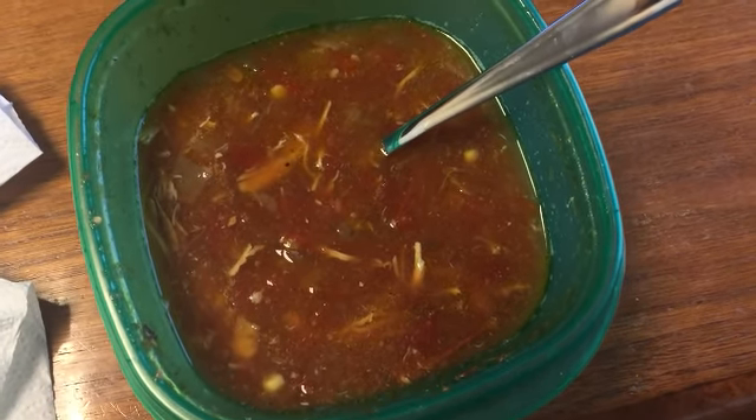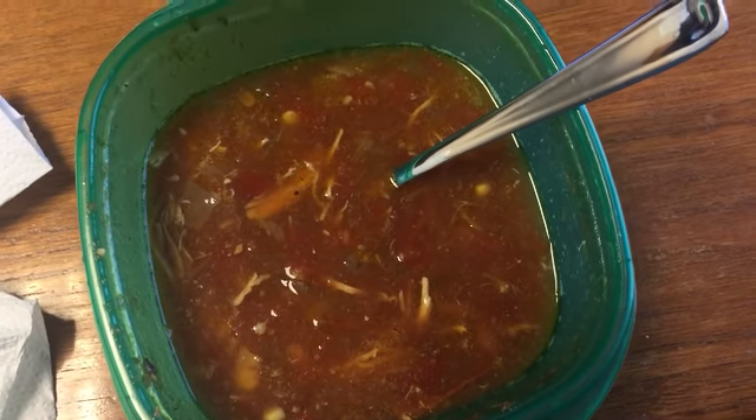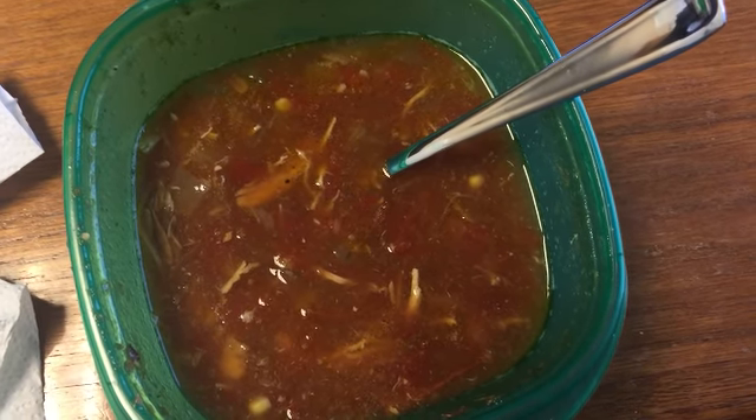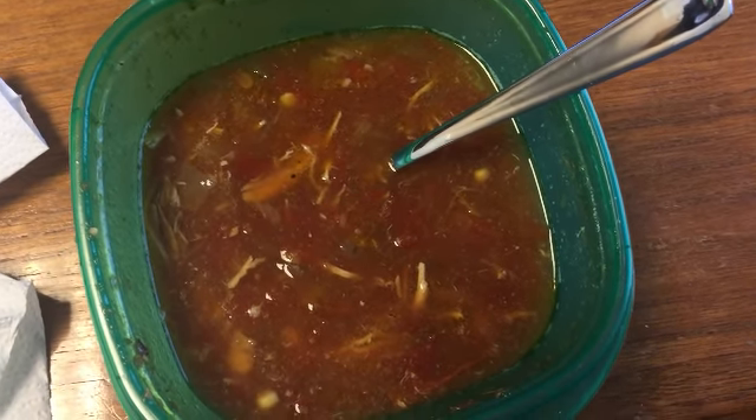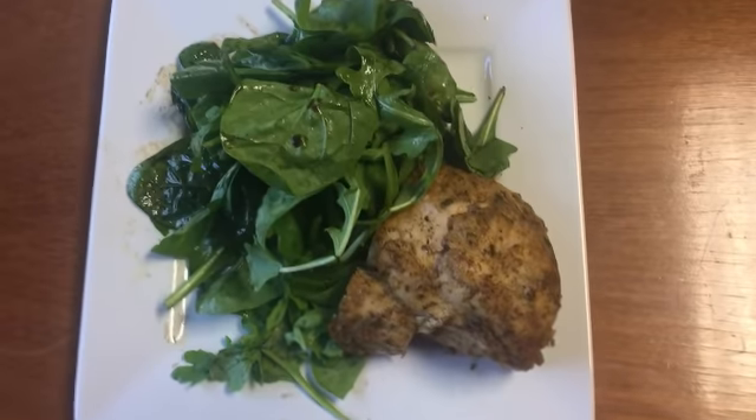It is Thursday and sorry to repeat, but I have the same Santa Fe chicken soup again. We had fajitas last night and I planned to have those leftovers for lunch, but they were so good that we ate them all — so I'm having this soup again.